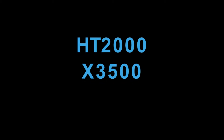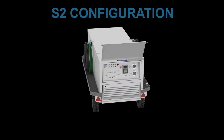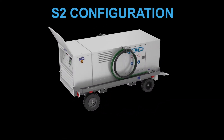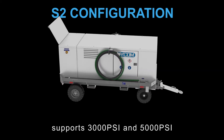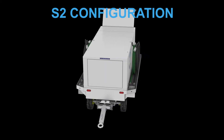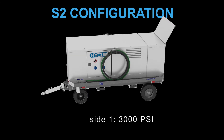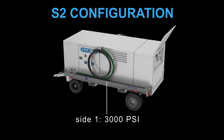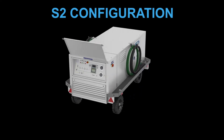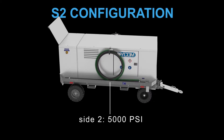The HT2000 X350 series. The special S2 configuration is designed to support your complete fleet of 3000 and 5000 PSI aircraft systems. Each side of the unit supports a different AC pressure system: Site 1 supports the 3000 PSI AC system, and Site 2 supports the 5000 PSI AC system.